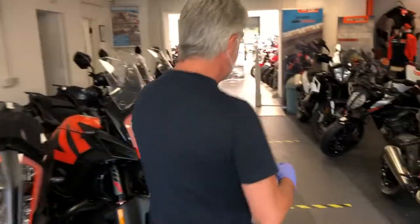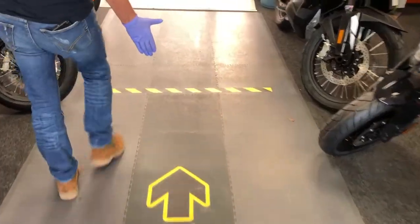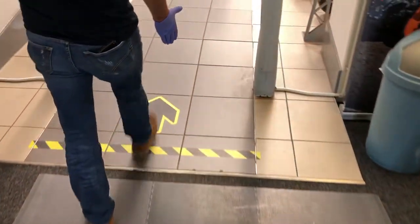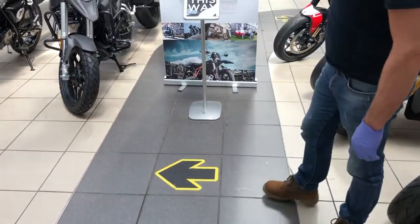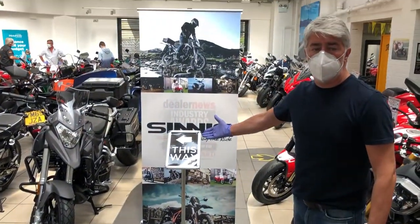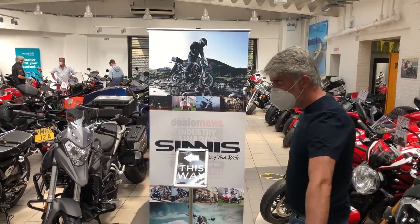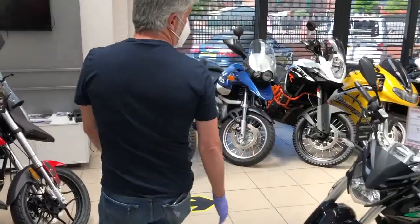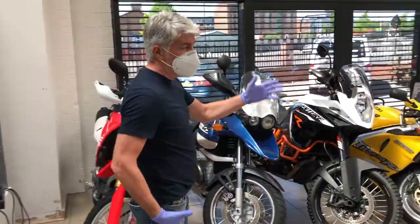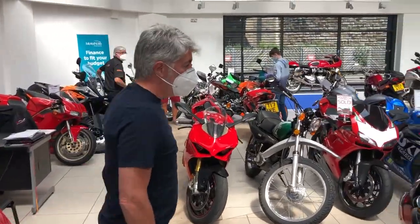We've got lines on the floor telling you where to go in terms of direction. As we get around here, this is going to be a one-way system so we make sure people can see clearly what we're doing. We don't let anybody other than staff come through here, so you have to take the tour around through the bikes, making sure we've got the distance between customers.